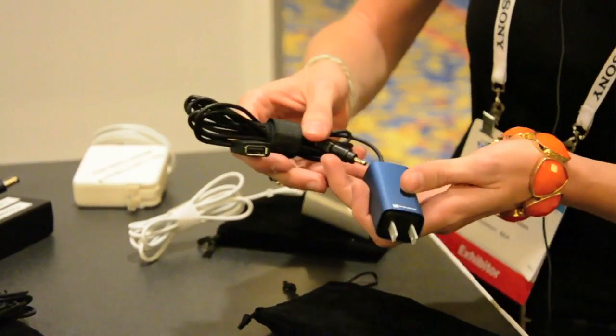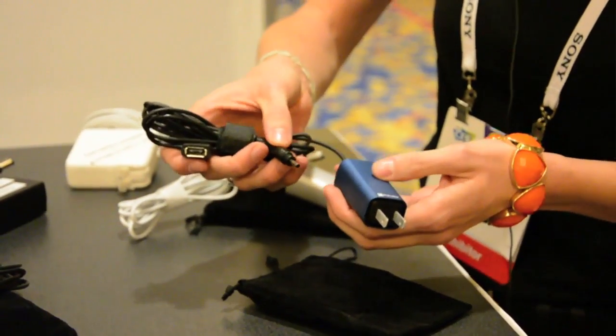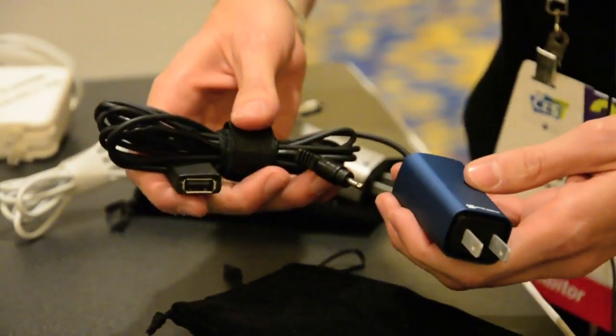It's basically in a convenient wall plug form factor, so it just takes up one socket. It's got both a laptop and a USB output, so you can simultaneously charge your computer plus your tablet or any other USB device. So it's easy to carry just one thing with you on the go.